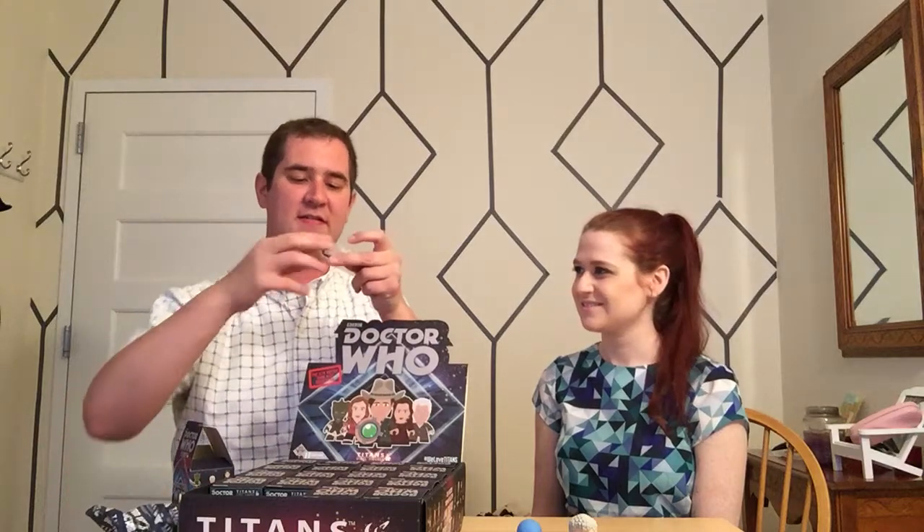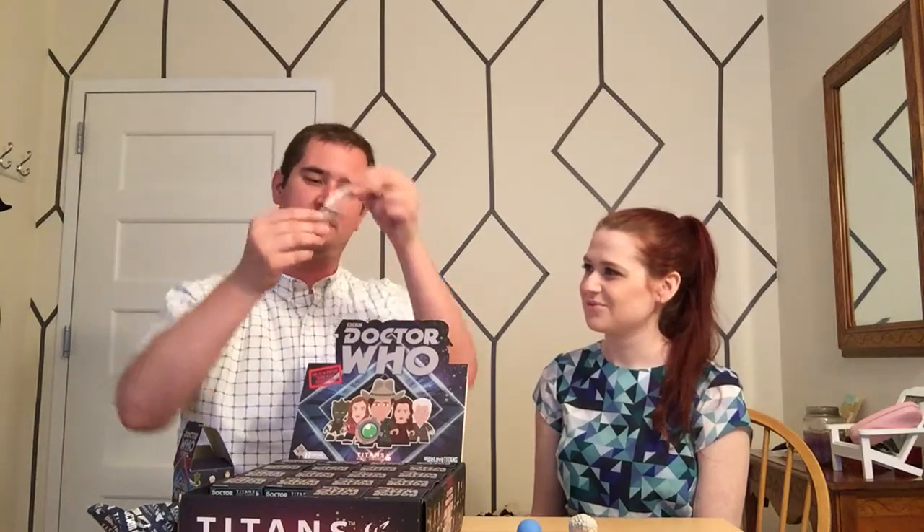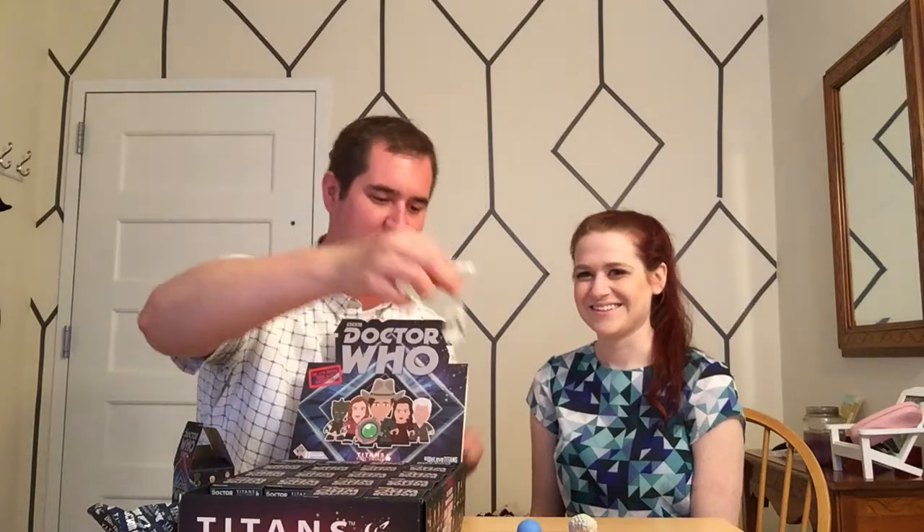The Curator does come with an accessory - he comes with his little cane. So, cute little cane there, helps him walk. There are 20 figures in this collection... I'm sorry, 24 figures. And then you always have... I can't do math.